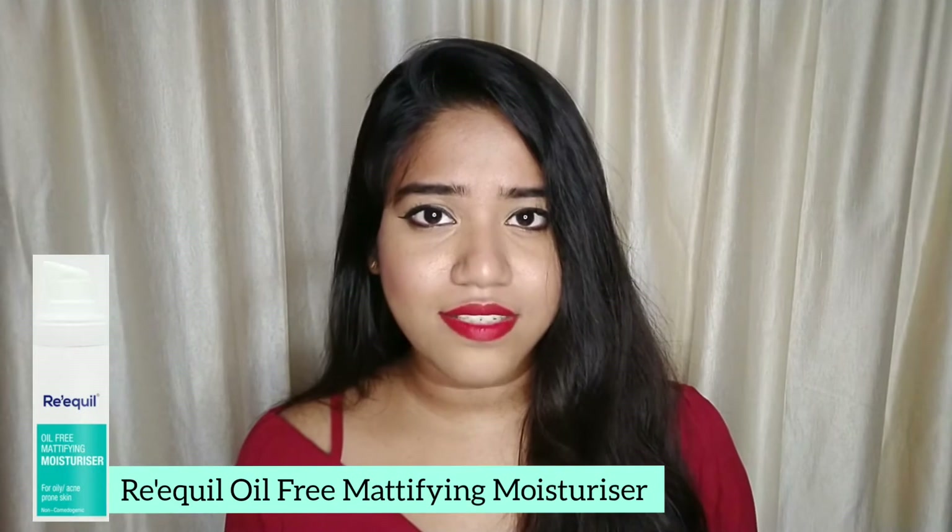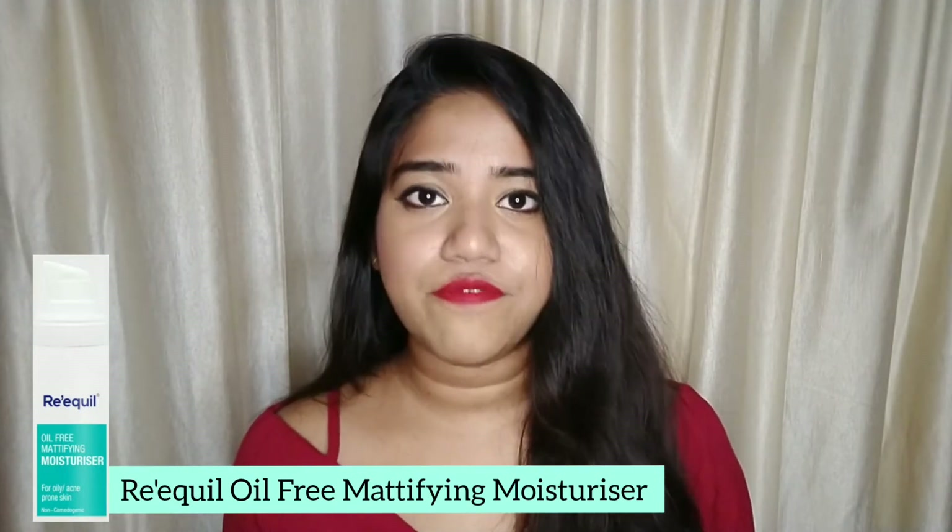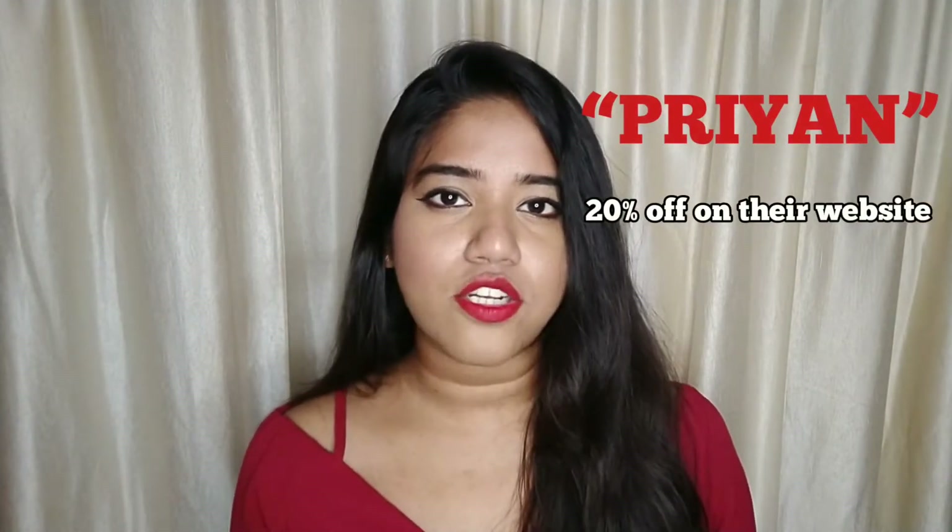My fourth moisturizer is also by the brand Riquel — it is their mattifying moisturizer. Price is Rs. 440 for 50 gram of the product. It's a non-greasy gel formula that gives a mattifying finish. It hydrates well and is also silicone free and mineral oil free. Also, on Riquel's website, if you shop over Rs. 1000, you'll get a sunscreen and a face wash for free.